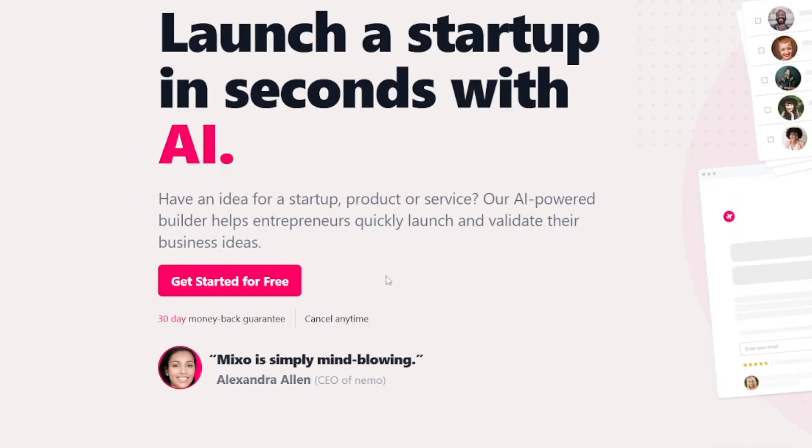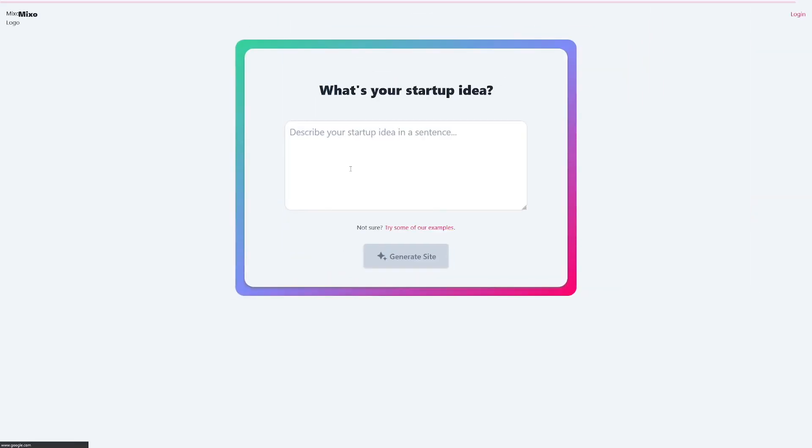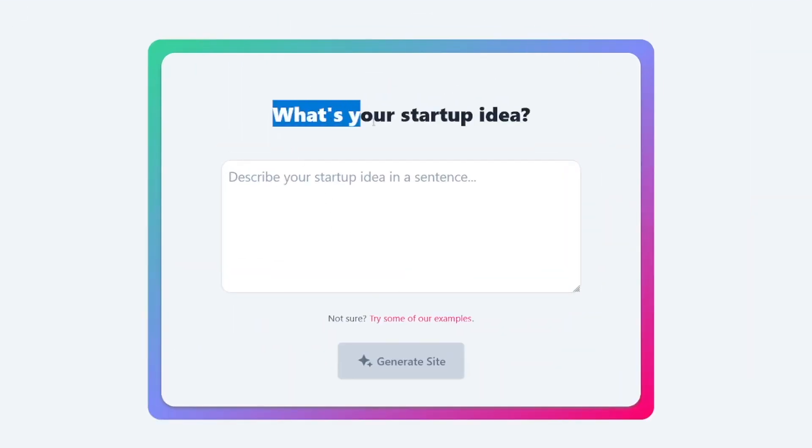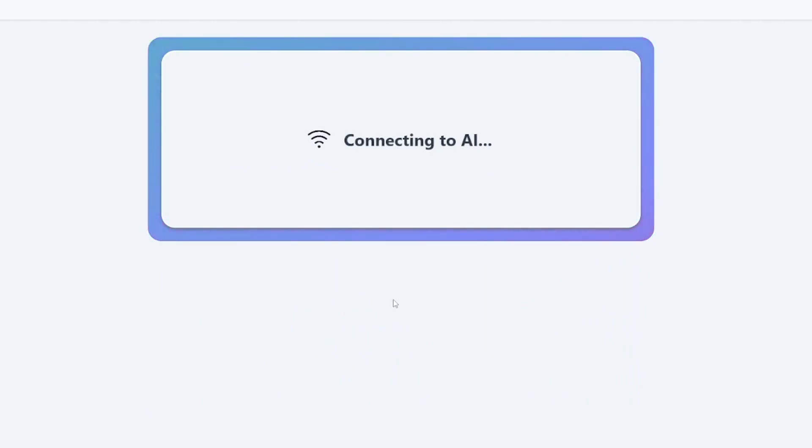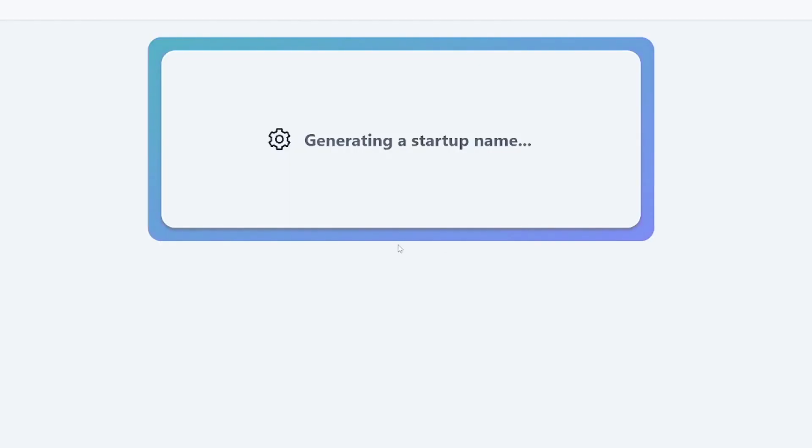When you get to Mixo.ai, just click on 'Get Started for Free.' All you have to do is describe your startup, your business, your company. So I'm going with: 'We are a cookie factory which makes the best cookies on earth.' Then I'll click the generate site button. It should take maybe one or two minutes — it shouldn't take too long. Let's see what they make.